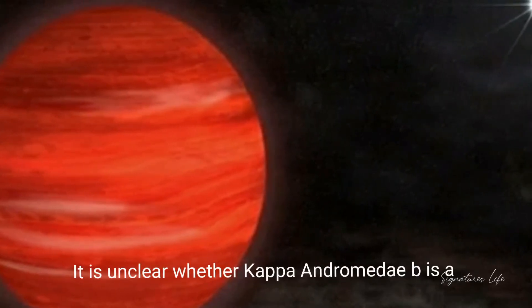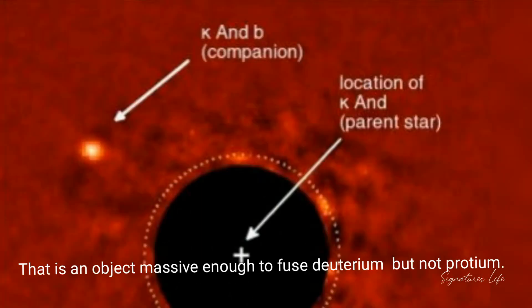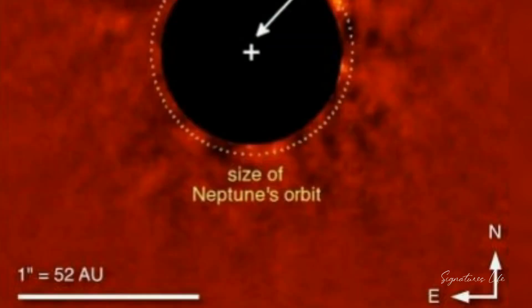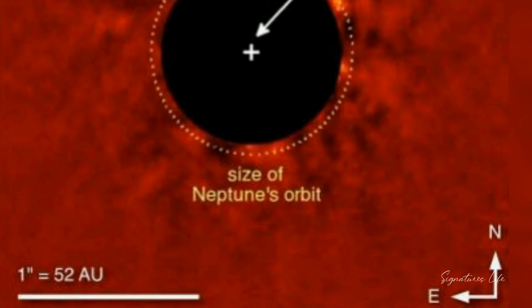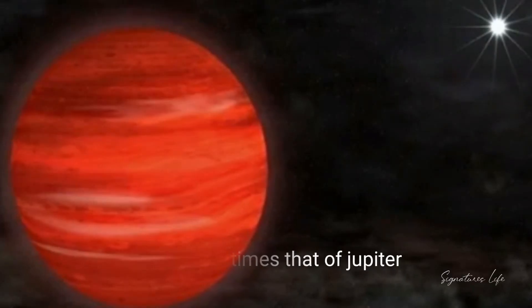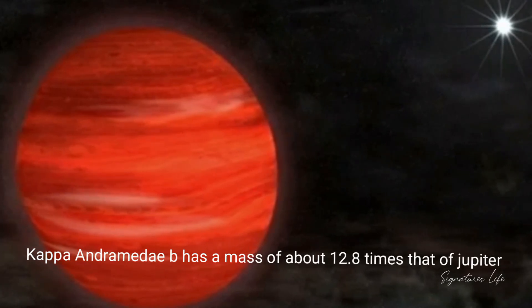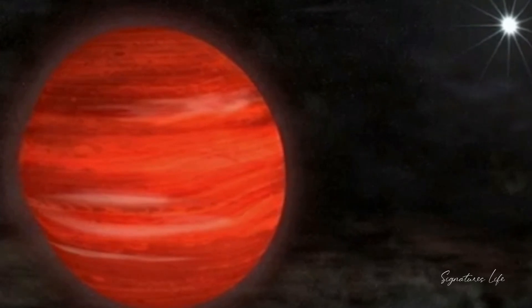It is unclear whether Gipper Antromeda b is a gas giant or a brown dwarf — that is, an object massive enough to fuse deuterium but not proteum. Conventional planetary formation models dictate that the lowest expected mass for a brown dwarf is around 13 times that of Jupiter. Gipper Antromeda b has a mass of about 12.8 times that of Jupiter, apparently too small to fuse deuterium in its core.